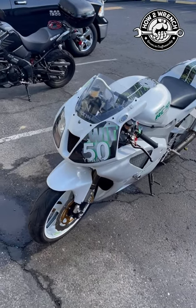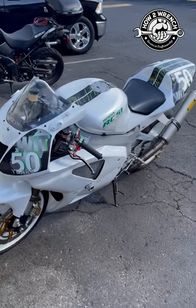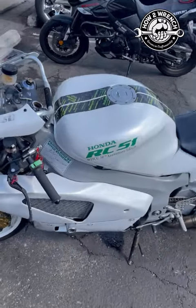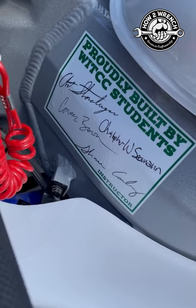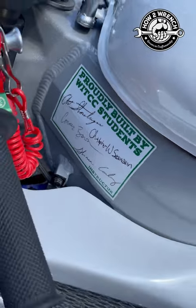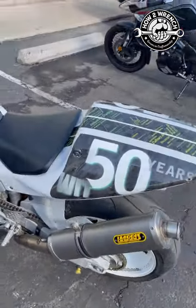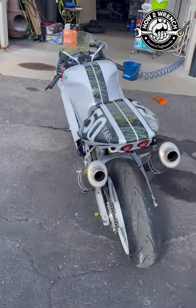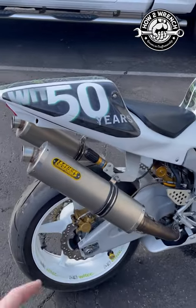We built this bike as a 50th anniversary project for the college — a really cool celebration to unveil it. The students themselves had all the design input. They did stuff I didn't want to do and I talked them into stuff that they found out to be pretty cool.